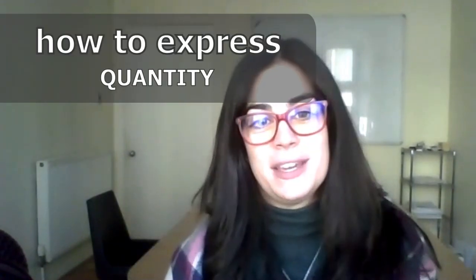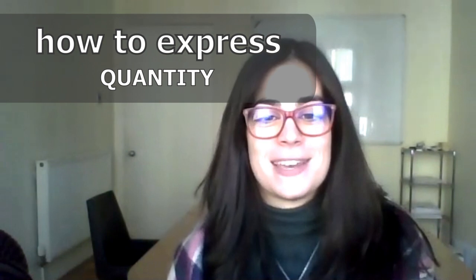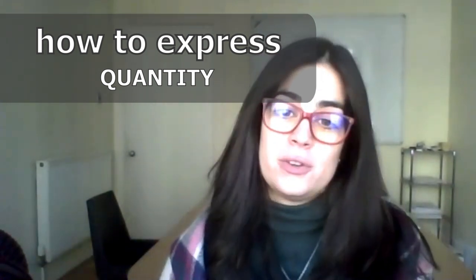Hola amigos! Soy Blanca, the Spanish Connection in Edinburgh, and I'm here today to talk about how to express quantity in Spanish. Before you say anything, I know it's quite easy, isn't it? But I'm not here to tell you how to express quantity in Spanish in the common way — the one that you will probably learn in class or in a textbook. Today, I'm going to give you some of the native ways to express quantity, and we are going to divide the mini lesson into expressing big quantity and expressing small quantity. So if you are ready, let's go for it.